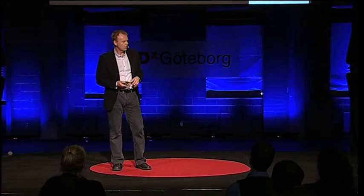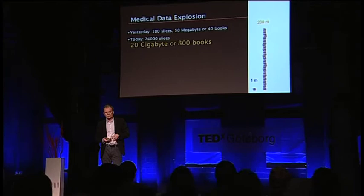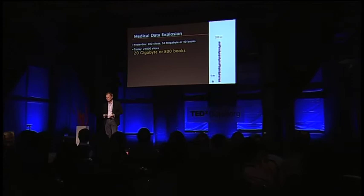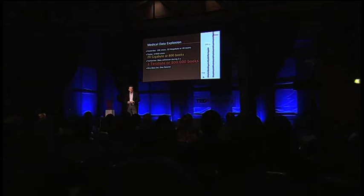Looking at what we're doing today, we can get 24,000 images out of the body in just a few seconds, corresponding to about 20 gigabytes of data, or 800 phone books — a pile 200 meters high. A technology trend happening right now is that we're starting to look at time-resolved situations as well, getting the dynamics out of the body. Collecting data during just five seconds would correspond to about one terabyte of data — 800,000 books and 16 kilometers of phone books.